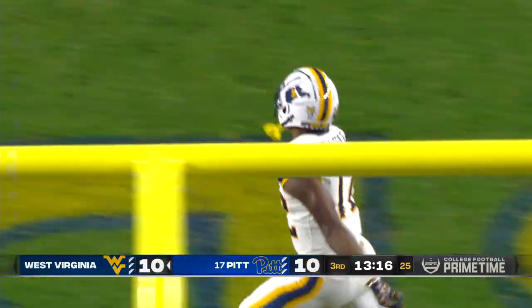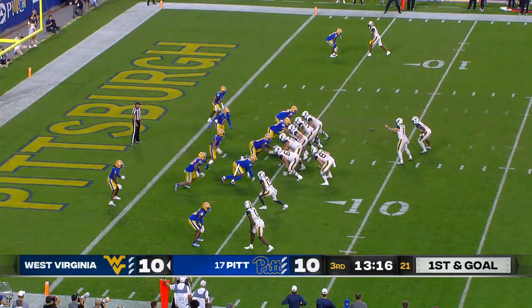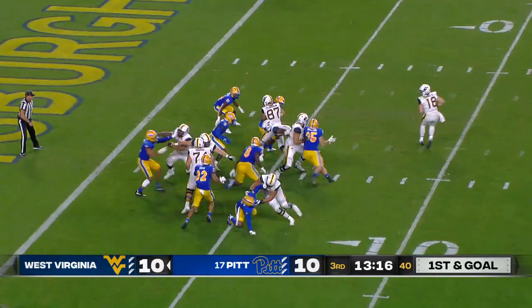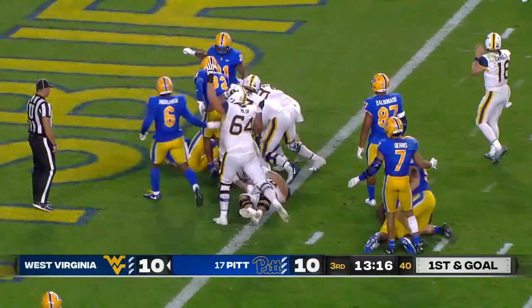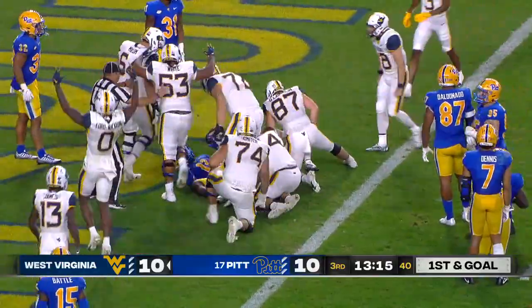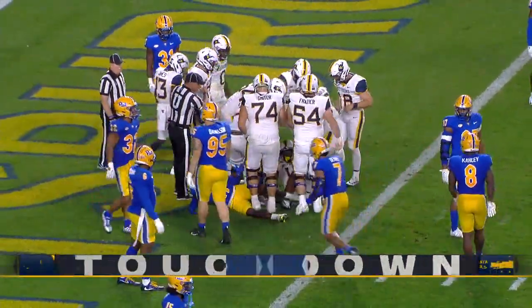Opportunity — defense — special teams — inside the five. The give to CJ Donaldson. The big freshman trying to muscle his way into the end zone. And how about that for the Mountaineers? First punch at halftime — take the lead. Touchdown.